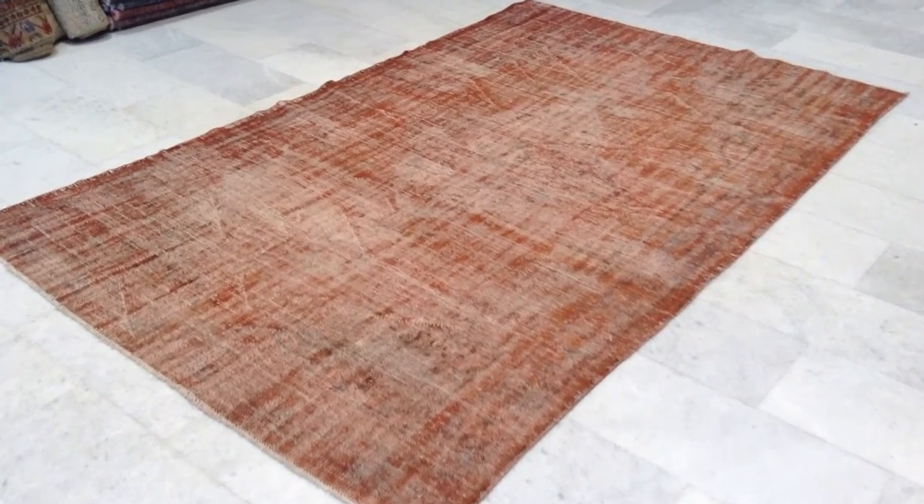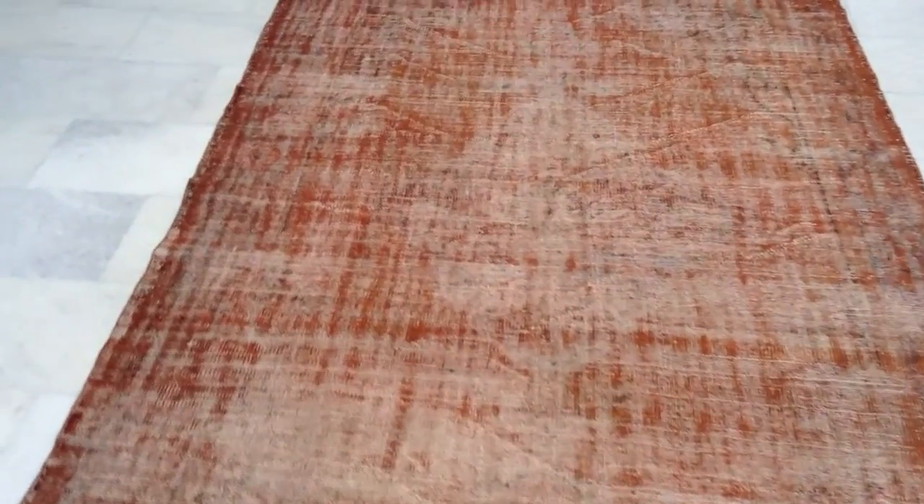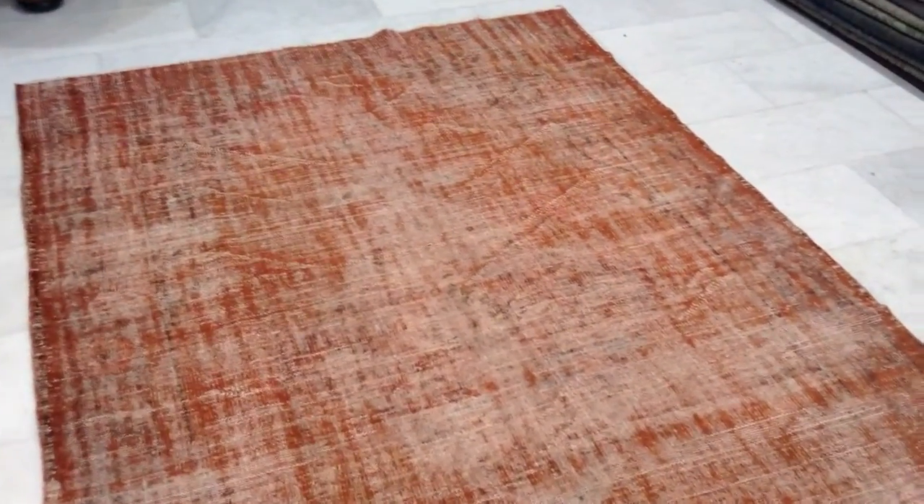Vintage Carpet 6858. It's a handmade Turkish cinnamon red colored carpet. It's got a jeans touch. You can see from the back side the high quality Turkish knots.